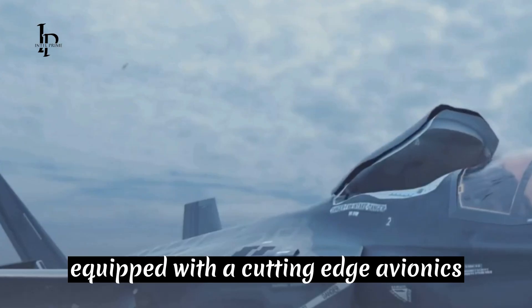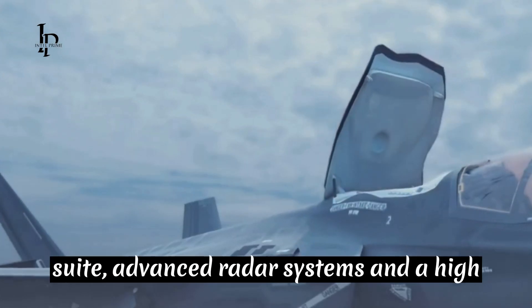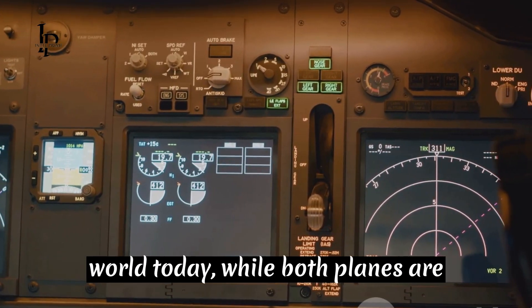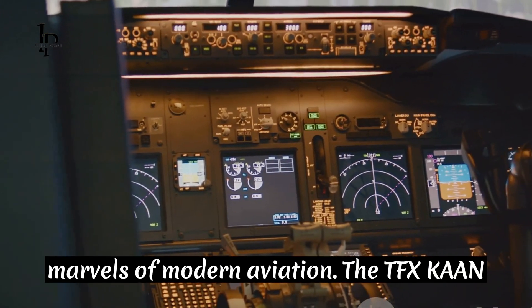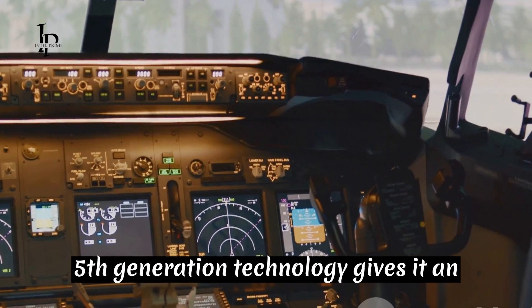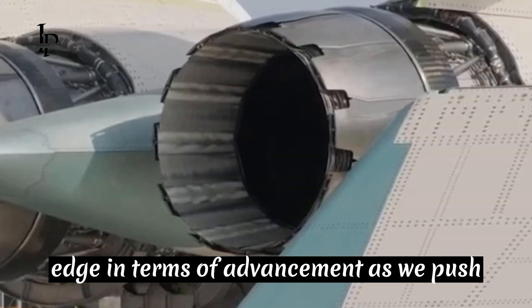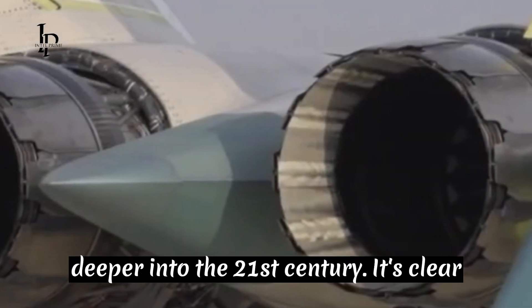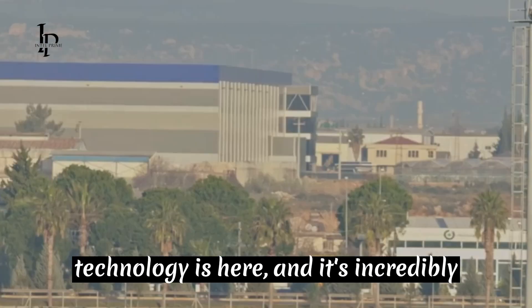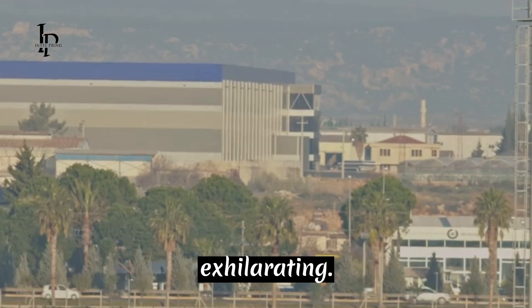It's the TFX Kaan's fifth-generation technology that truly sets it apart. It's equipped with a cutting-edge avionics suite, advanced radar systems, and a high degree of automation, making it one of the most advanced stealth fighters in the world today. While both planes are marvels of modern aviation, the TFX Kaan's fifth-generation technology gives it an edge in terms of advancement. As we push deeper into the 21st century, it's clear that the future of stealth fighter technology is here, and it's incredibly exhilarating.